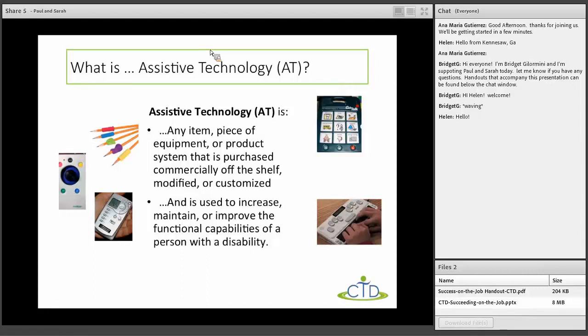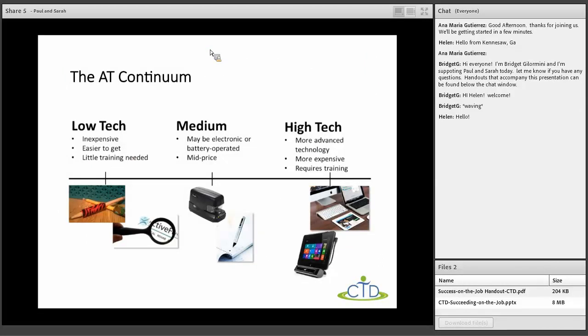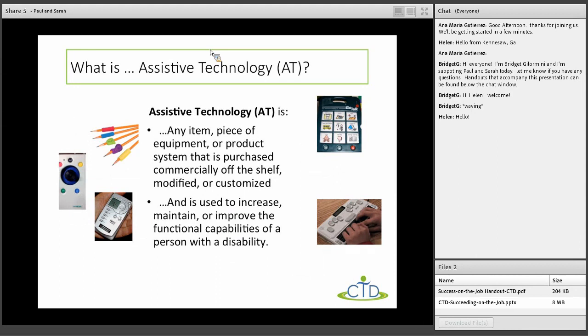Assistive technology is defined by IDEA legislation as any item, piece of equipment, product system that is purchased, modified, or created on your own, used to increase, maintain, or improve the functional capabilities of a person with a disability. AT ranges from very simple things like a pencil grip all the way to high-tech devices.